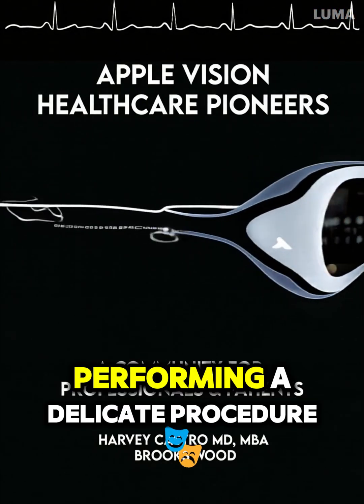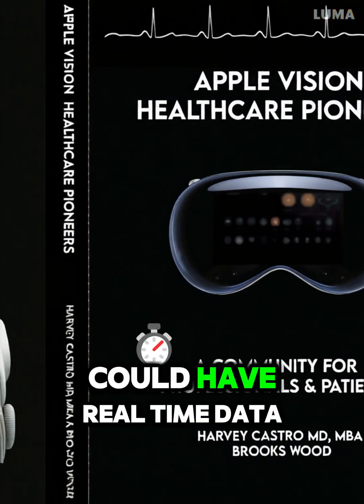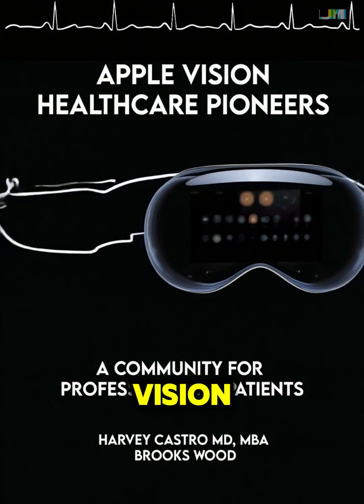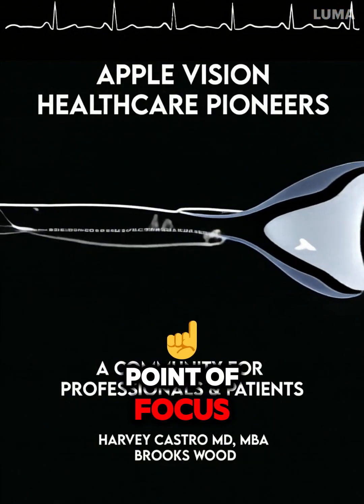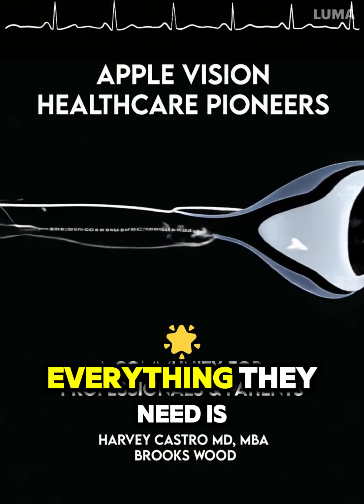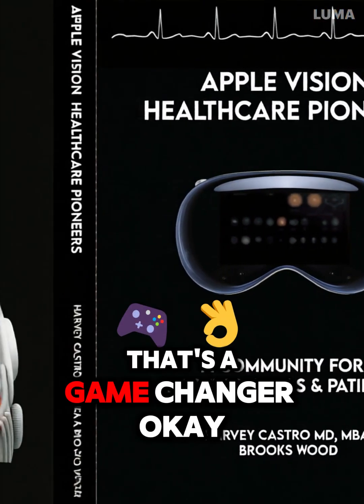Imagine a surgeon is performing a delicate procedure. With Vision Pro, they could have real-time data overlays projected right onto their field of vision, guided by their exact point of focus. No more looking up at separate monitors, no more fumbling with instruments. Everything they need is right there, precisely where their eyes are looking.